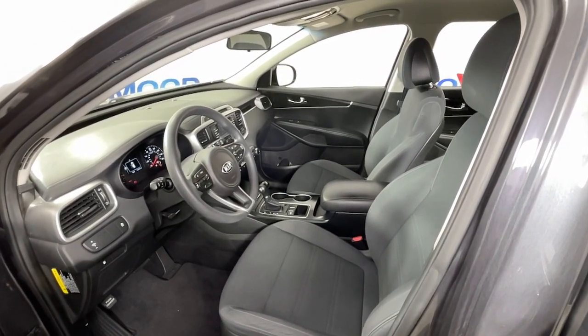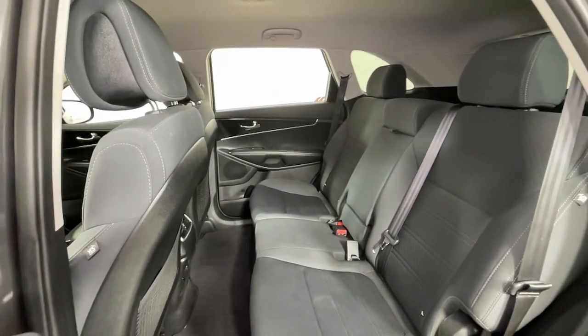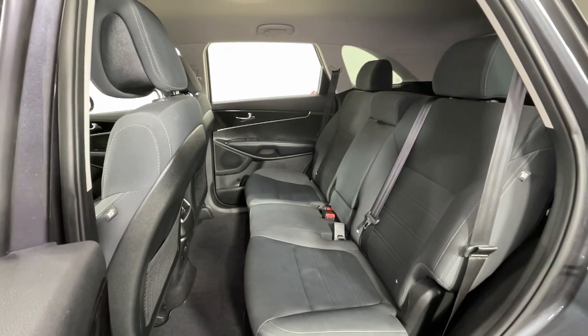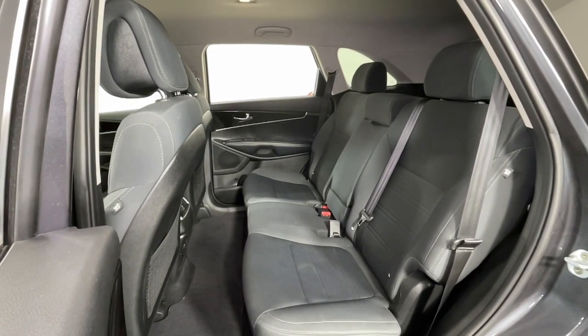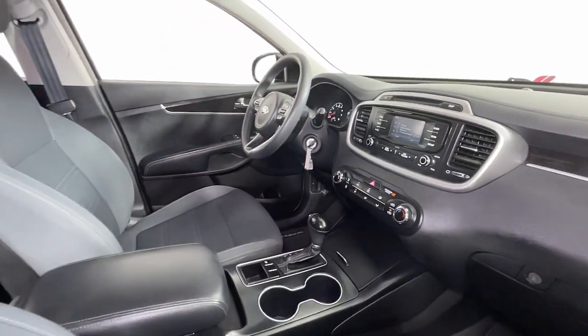These are just some of the great options this vehicle comes with: keyless entry, electronic stability control, aluminum wheels, intermittent wipers, tire pressure monitoring system, trip computer, power windows, bucket seats, four-wheel disc brakes, and power steering.